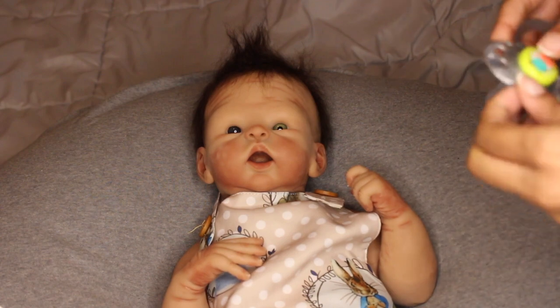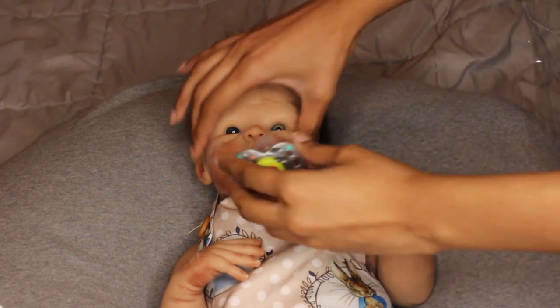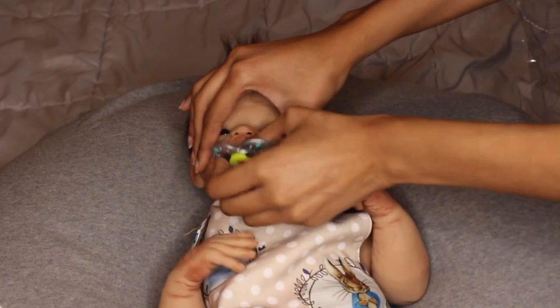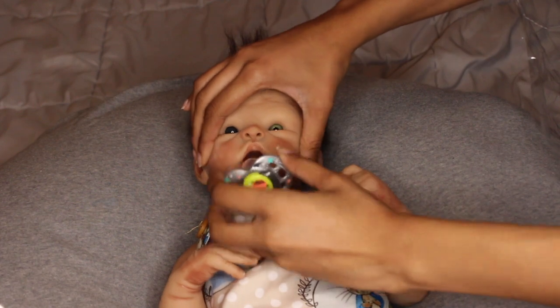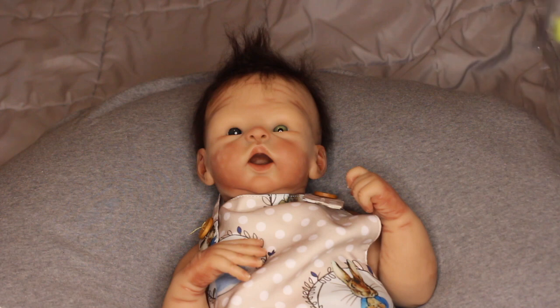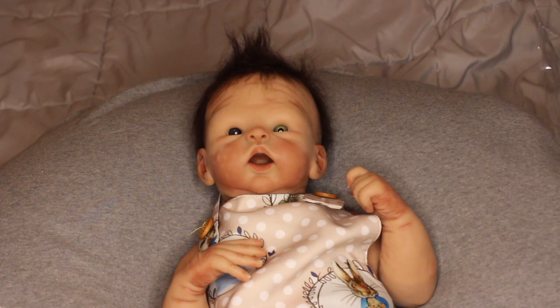Then we have the Tommee Tippee one — I already know it's not going to fit too well because this is like a 6-to-12-month size nipple and it's really big. We could probably do a video of me cutting pacifiers to fit in his mouth better — if you guys want to see that, let me know by commenting down below. But the Tommee Tippee, I'm not even going to try to force it in his mouth.